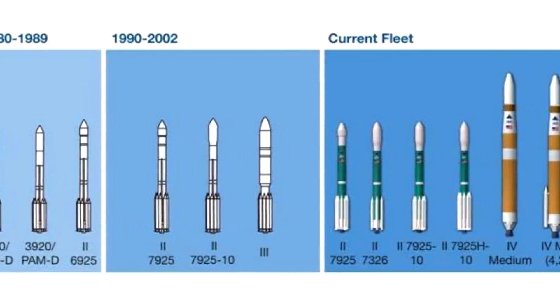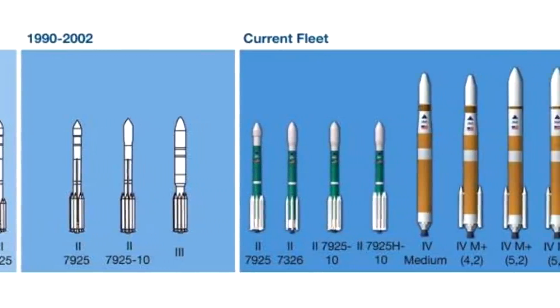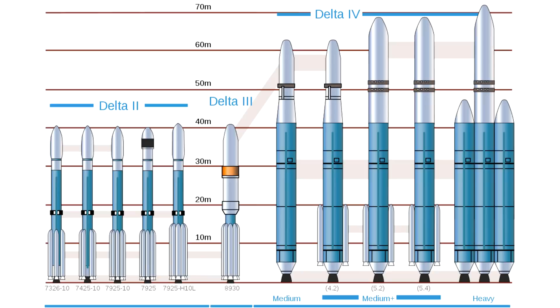Delta III obviously never turned into a proper rocket, and Delta IV incidentally has almost no relation to Delta III. The only real similarities are the structure of the upper stage and fairing on the lighter versions. Delta II was a fantastic rocket and launched many, many payloads. Launch Complex 17 was also upgraded to handle the heavy version of the Delta II, where they took the larger solid rocket boosters off the Delta III and slapped them on a Delta II.